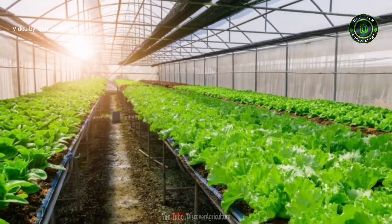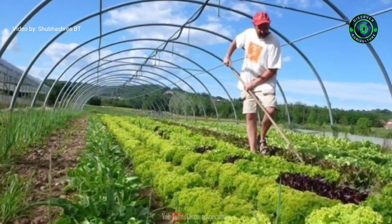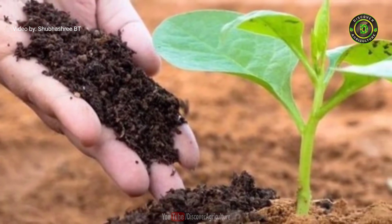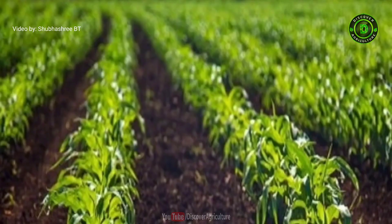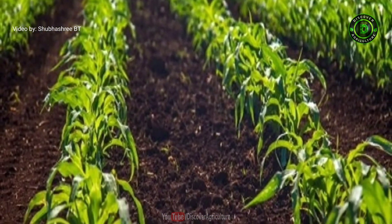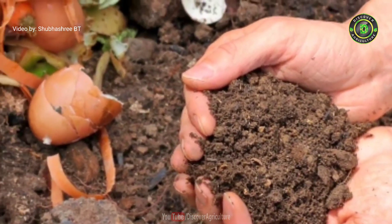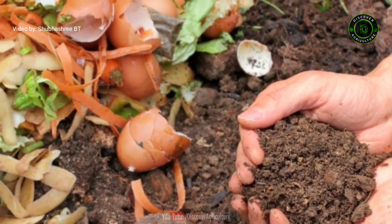Welcome to the Discover Agriculture YouTube channel. In farming, organic or natural fertilizers have gained a special place, and there are several types of fertilizer today that cater to the needs of organic farming. In order for a fertilizer to be considered organic, it has to come from natural sources.